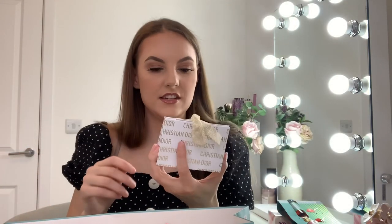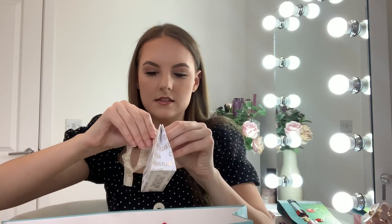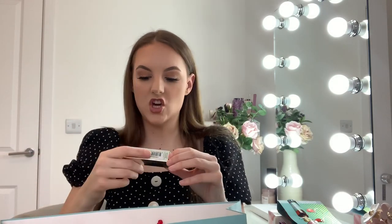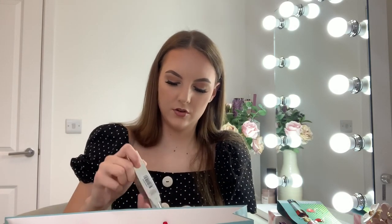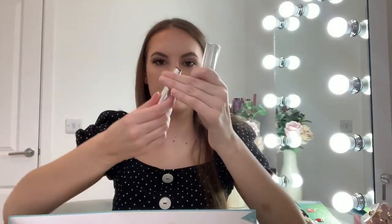I also got this little Christian Dior lipstick. The colour is the Dior Addict Stellar Shine in 'Mirage' — it's a really nice colour. And then moving on, one of my main presents — not a stocking filler — was this Yankee Candle in the scent 'Luxurious Cashmere.'